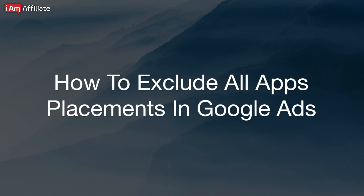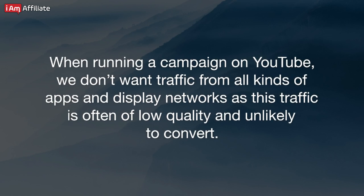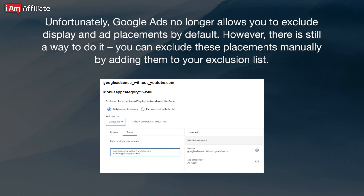How to exclude all app placements in Google Ads. When running a campaign on YouTube, we don't want traffic from all kinds of apps and display networks, as this traffic is often of low quality and unlikely to convert. Unfortunately, Google Ads no longer allows you to exclude display and ad placements by default. However, there is still a way to do it — you can exclude these placements manually by adding them to your exclusion list.